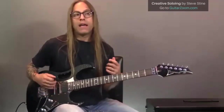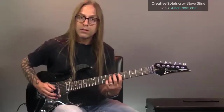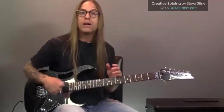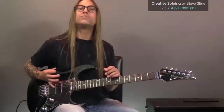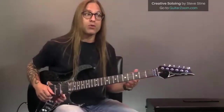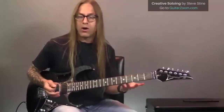What alternate picking does is give you the ability to utilize the space between those downstrokes by picking up. That obviously speeds things up, and you're not working as hard because you're using the efficiency of that upstroke. That said, sometimes we still want to just down-pick — there are plenty of times where we want that down-pick tone.